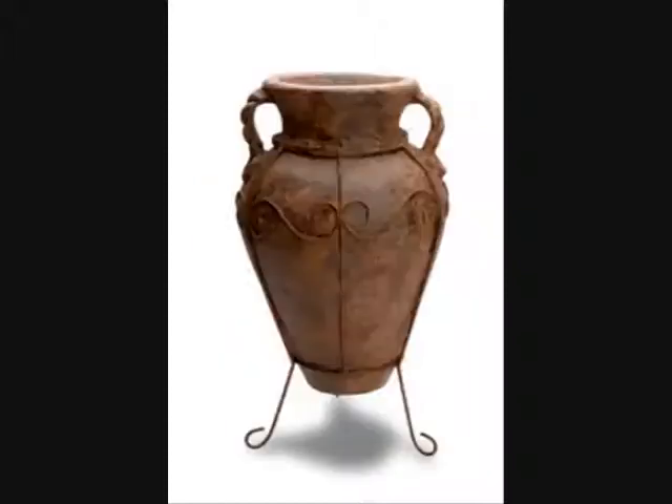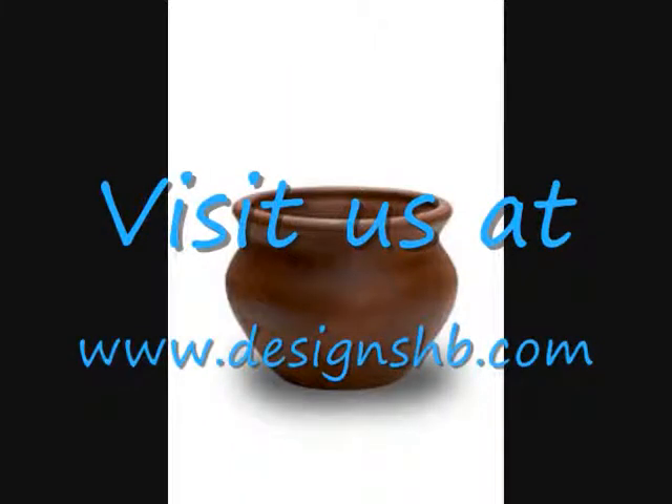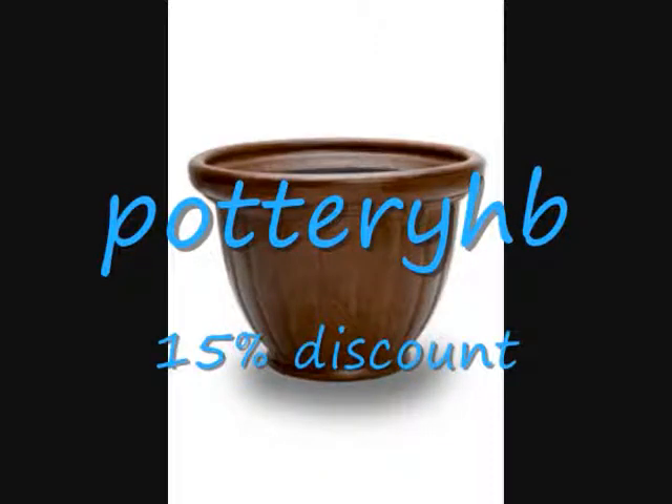If you would like a copy of our catalog and price lists, you can visit us at www.designshb.com. Go to our catalog page and complete the contact form. As an added bonus, if you mention the coupon code POTTERYHB during your first order, you'll receive a 15% off discount for your entire total.